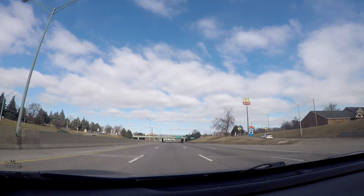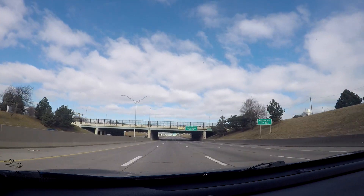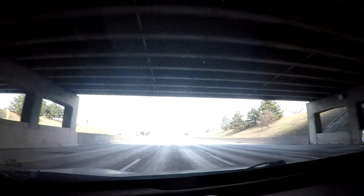Going north on I-75, you've got access for Mack Avenue, and then the next exit for Warren Avenue. Both exits of course will take you into Midtown.